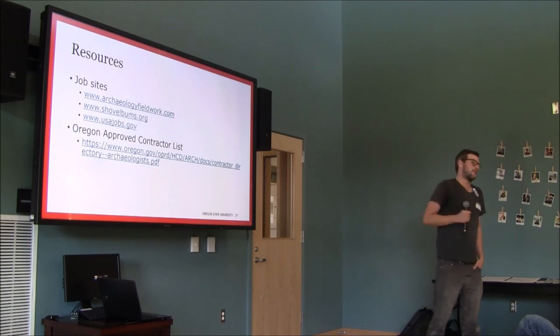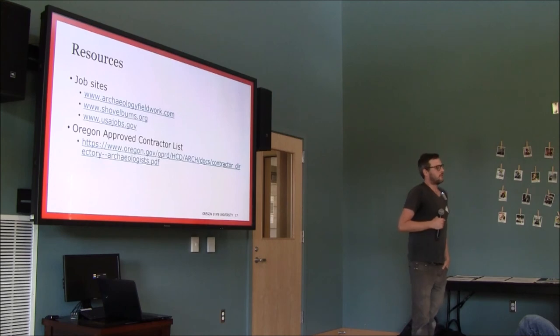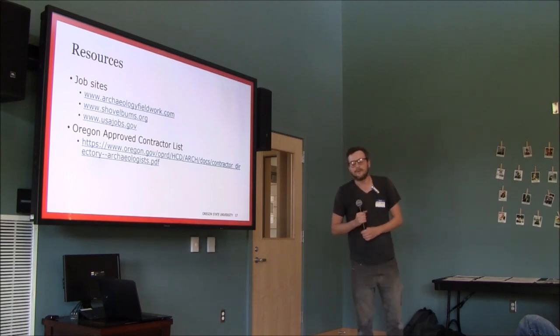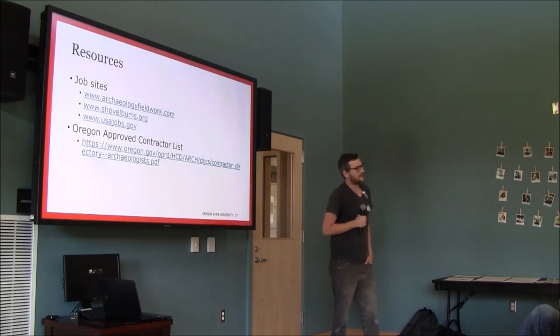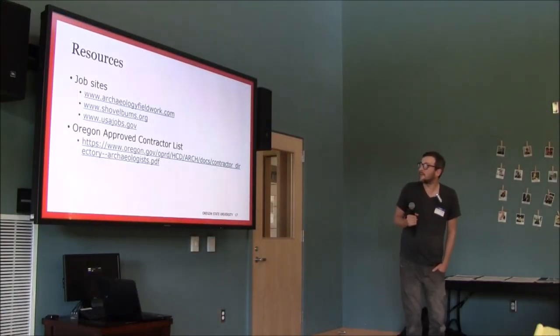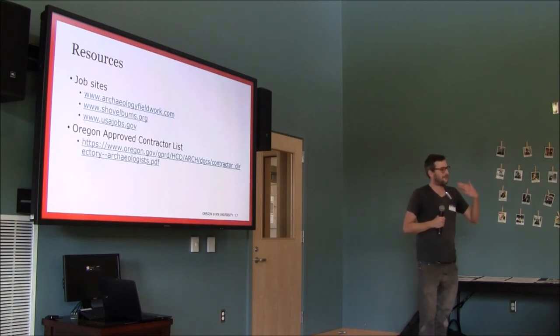Shovelbums.org is a great resource overall. USAJobs.gov is where all the National Forest and National Parks jobs are posted. There's also a list on the Oregon State Historic Preservation website of all the licensed archaeological contractors in Oregon — one way to start getting a job is to look at that list and start sending companies your resume and a cover letter explaining who you are and that you want to break into this field.